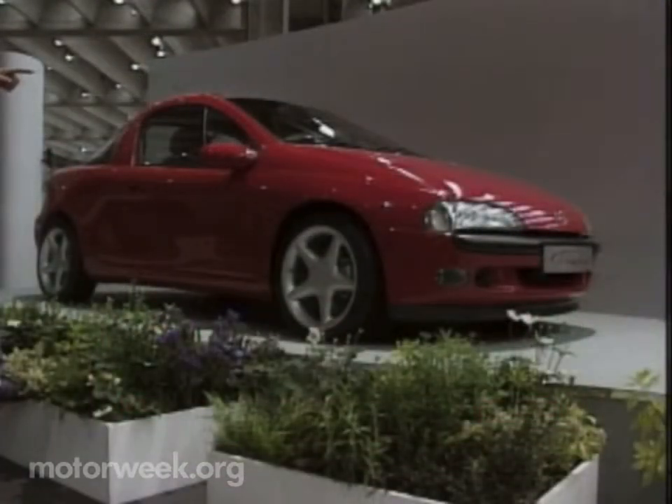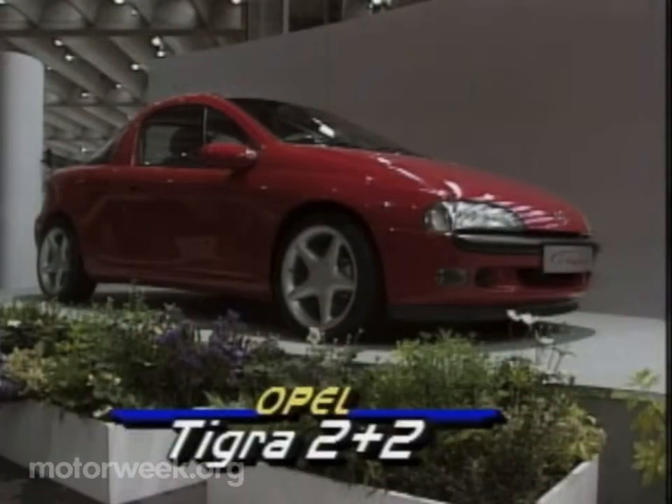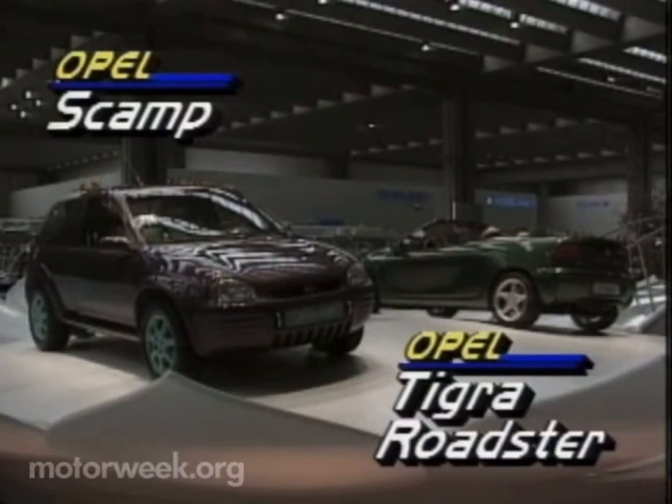Opel tested the public's reaction to three concepts: the Tigra 2 Plus 2 and Tigra Roadster, along with the Scamp Sport Utility.